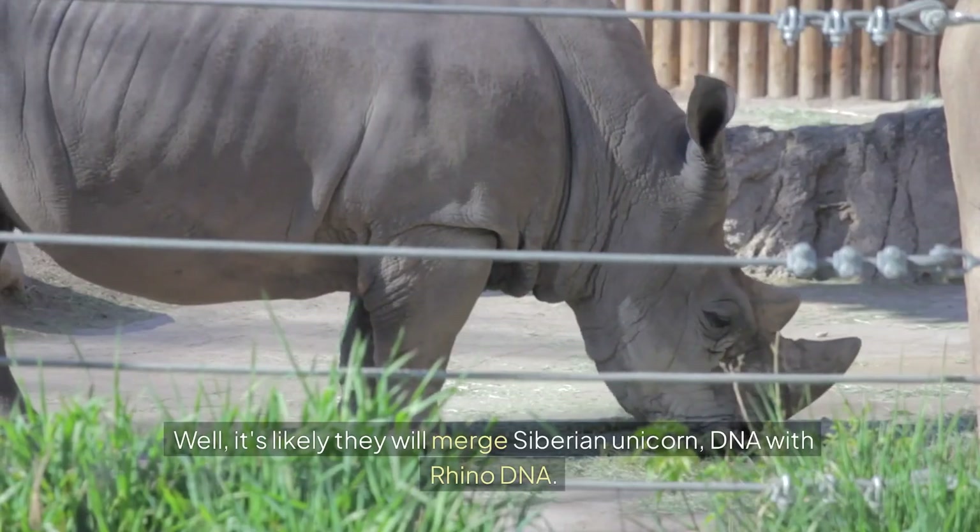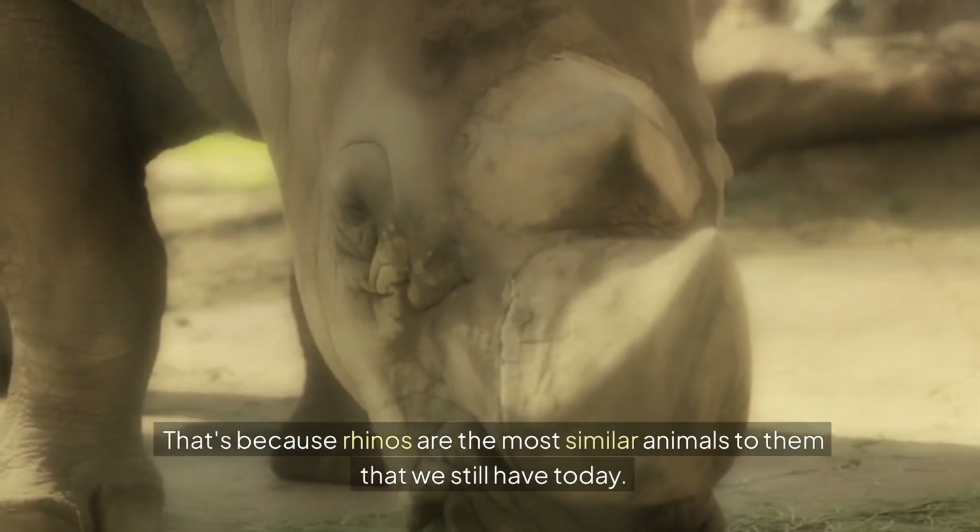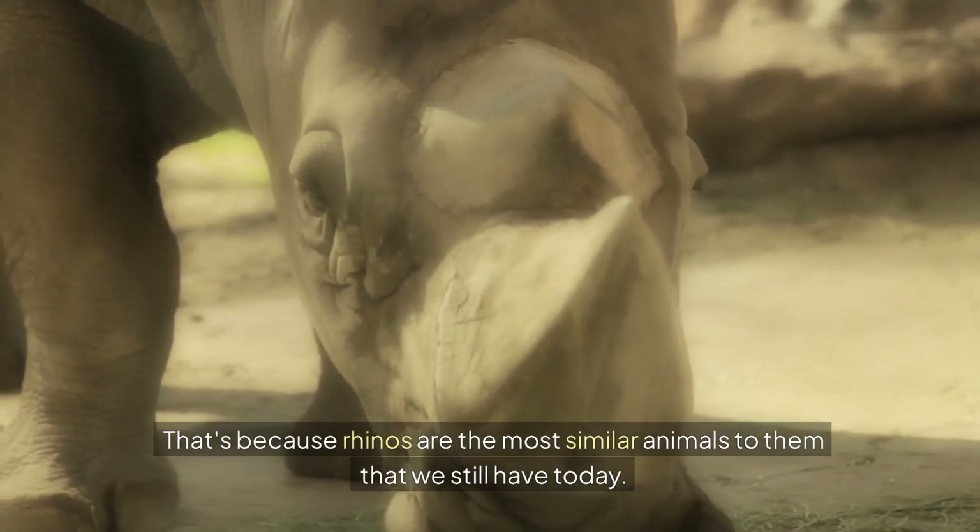To bring them back, it's likely scientists will merge Siberian unicorn DNA with rhino DNA, because rhinos are the most similar animals to them that we still have today. In 2018, new technology finally allowed Siberian unicorn DNA to be analyzed for the first time.